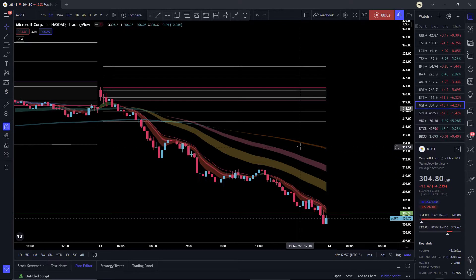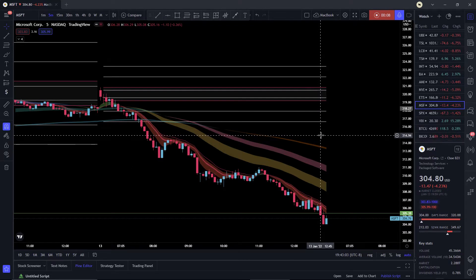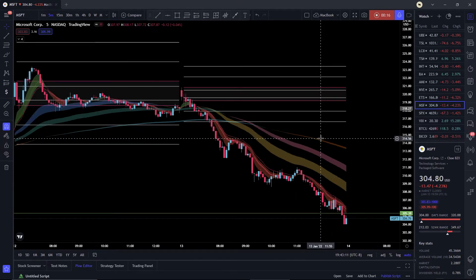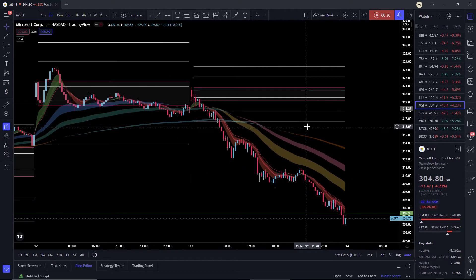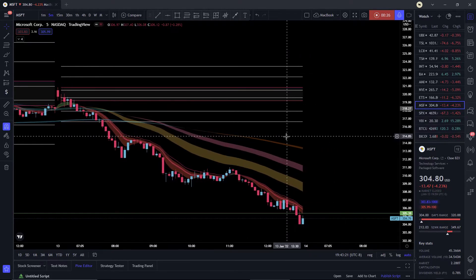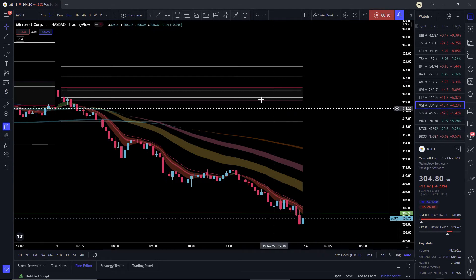Hey guys, hope everyone's having a good day. Today is a really cool day — I'm going to be sharing my favorite day trading strategy of all time. I've gone through a lot of strategies trying to find what works best, what works in all types of markets, and this one is by far my favorite. It's called the Opening Range Breakout.